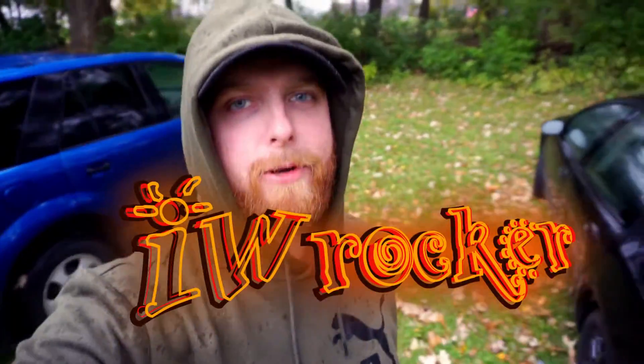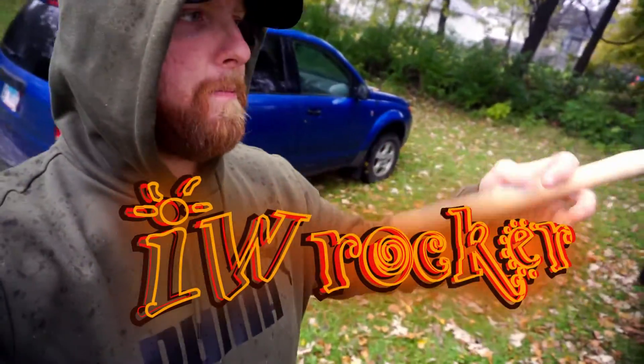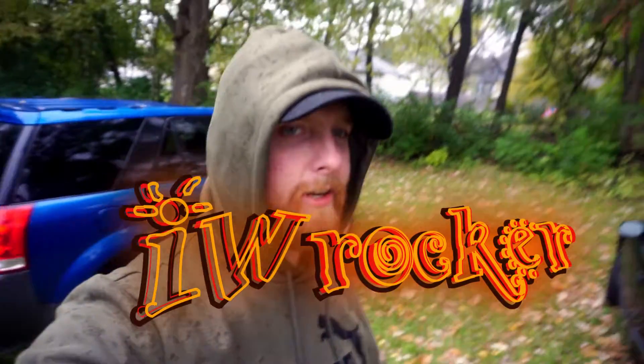Hey guys, welcome to the video on my W rocker. Today I have a mallet and I could grab a lot more objects — it doesn't really matter as long as it can hit something. We're gonna be showing one of the coolest features of the Saturn car company, one that I've grown to really like over the years and plan on buying more in the future. They're cheap, they're reliable, they're fun.